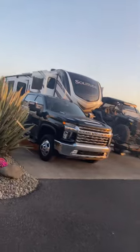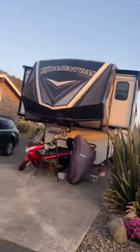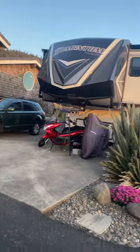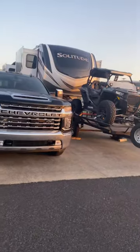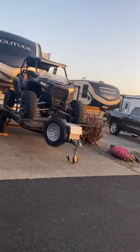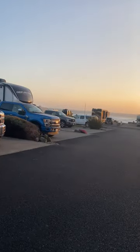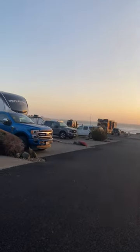And from your left is site number 15, next to the clubhouse. Then 16, 17, 18, 19, 20, and 21.